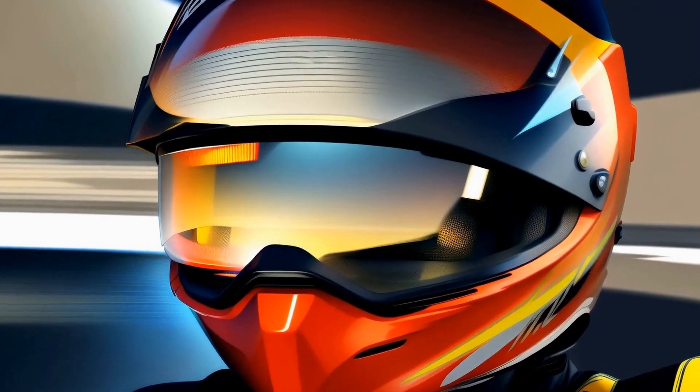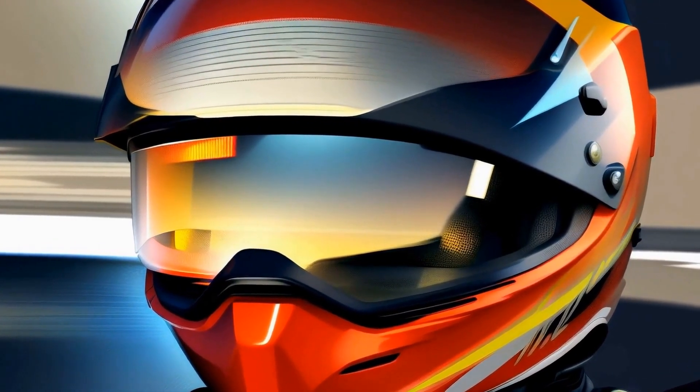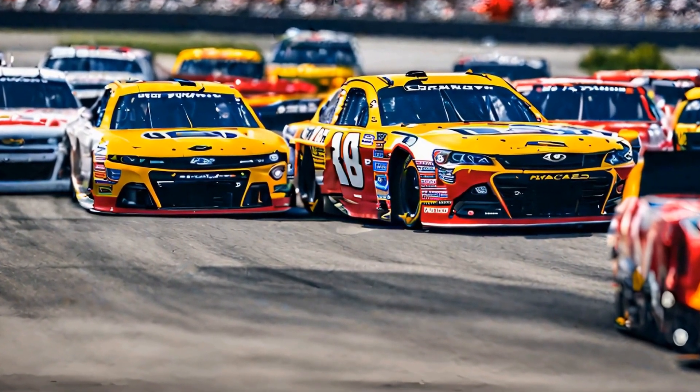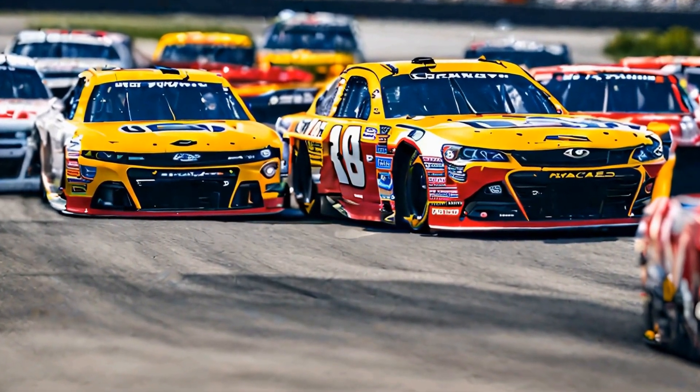In this video, we will take a closer look inside Dale Earnhardt's trophy room, where his legacy of triumph is on full display. From his early days in racing to his final moments on the track, Earnhardt's trophy room is a testament to his dedication, passion, and talent.